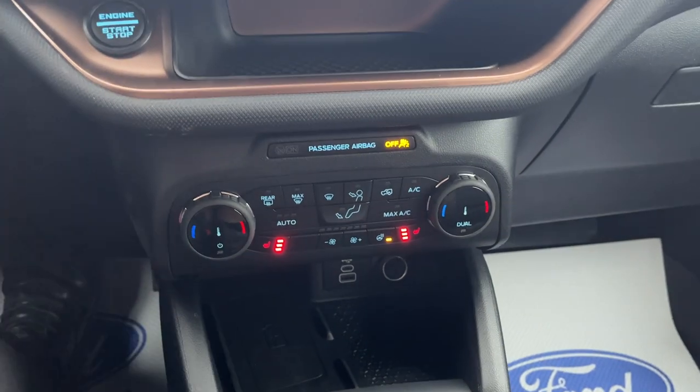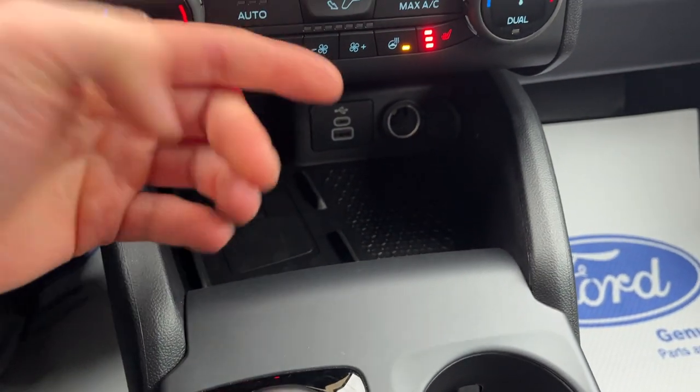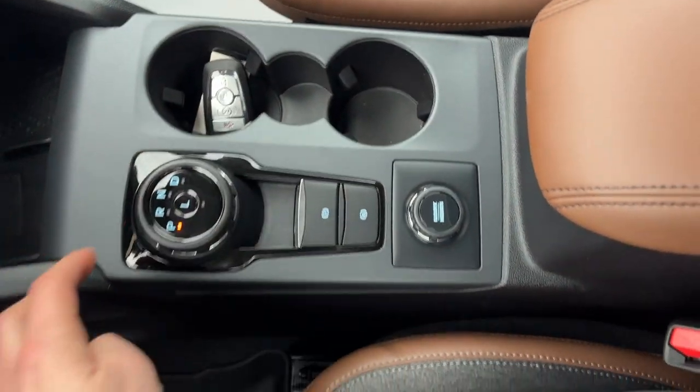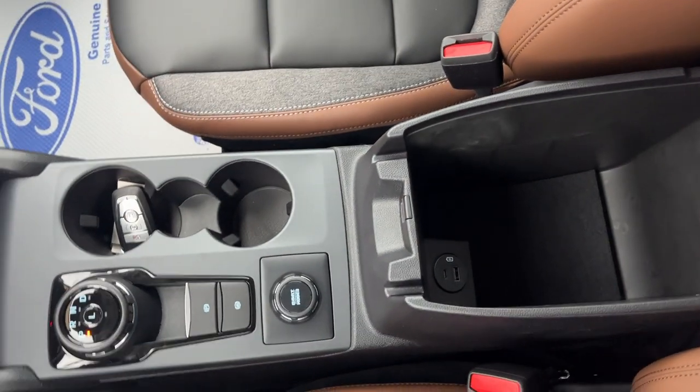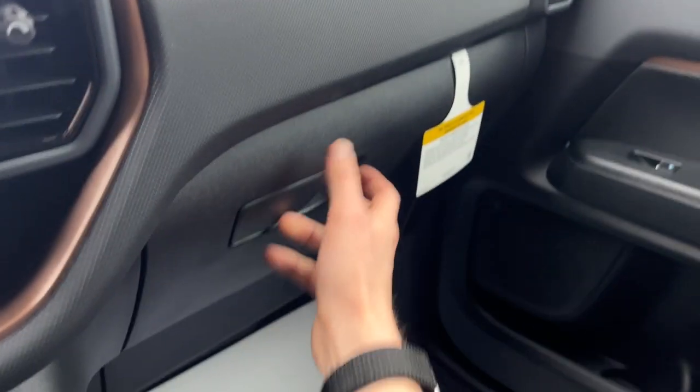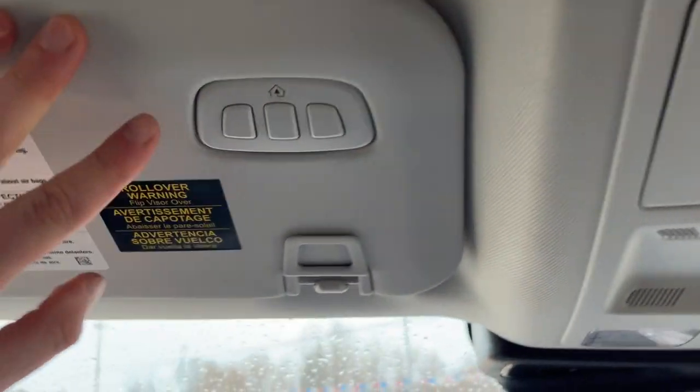You do have dual climate on here. This does have the tech package, so you do have the wireless charging pad, a couple USB ports for your Apple CarPlay and Android Auto, a remote start on the key fob, a dial style shifter, your different GOAT modes, a couple more USB power options in the center console, and some more storage in the glove box. You also have your universal garage door opener.